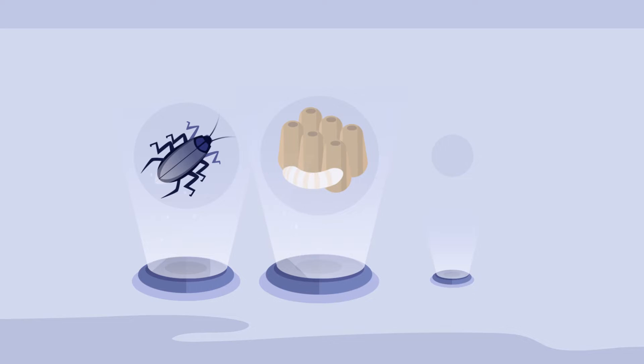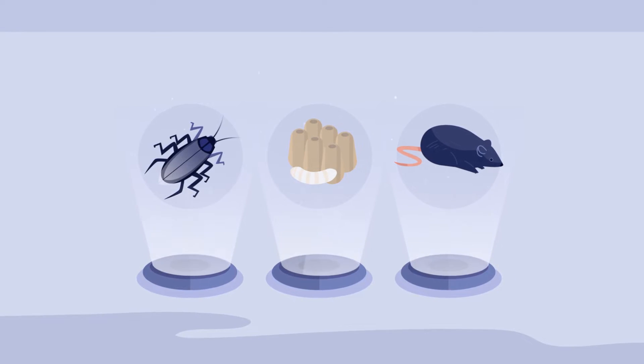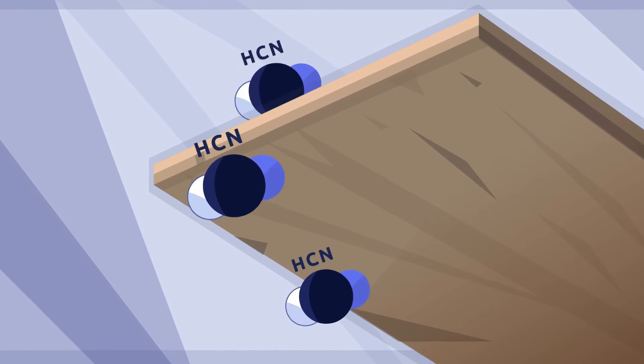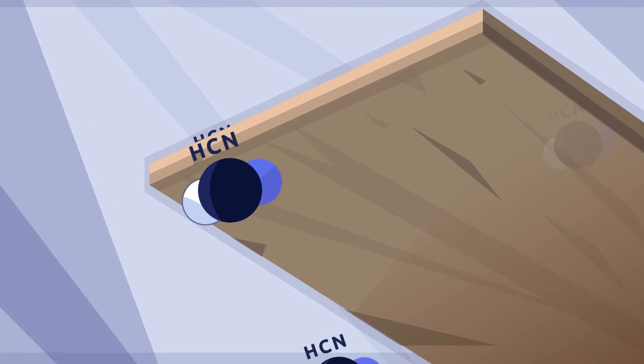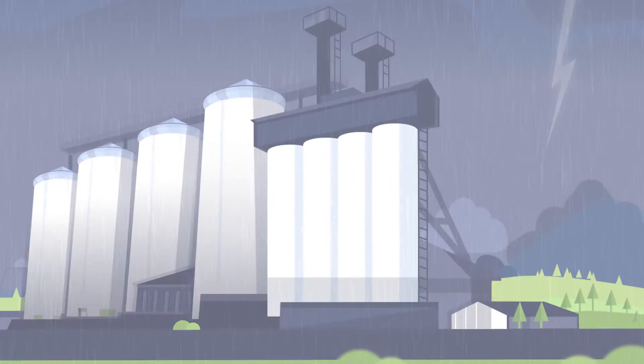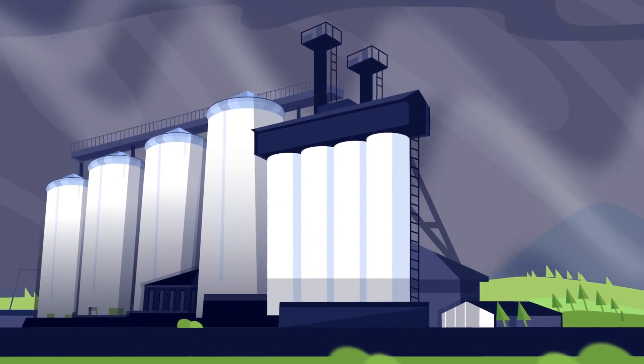Blue Fume is effective on all rodents and pests, in all their developmental stages, including eggs, without resistance, unlike its alternatives. It is also highly effective in low concentrations, and thanks to the shape of HCN molecules, it can more easily penetrate surfaces. This, in combination with unaffected efficiency by weather conditions, makes Blue Fume predictable and cost-effective.